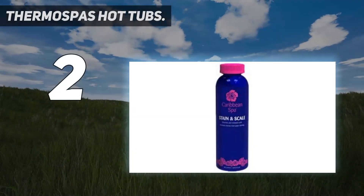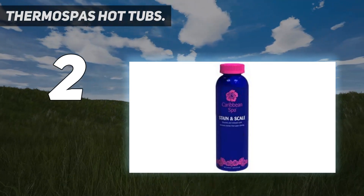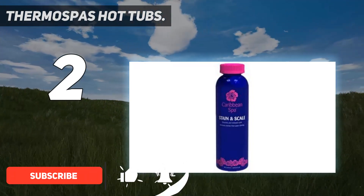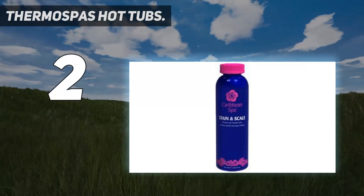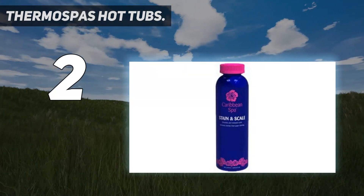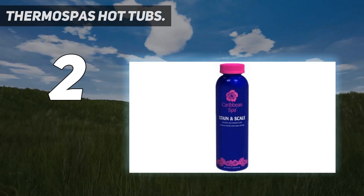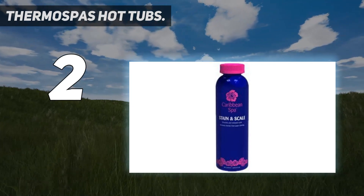Number 2 on my list: Thermospas Hot Tubs. Thermospas was founded in 1983 and prides itself on giving its customers a truly customized hot tub experience, with a big emphasis on hydrotherapy. The brand offers more jets than any other manufacturer, with up to 125 jets already fitted on certain models. For reference, most hot tub companies offer around 20 jets per tub, while Thermospas offers around 70. This makes Thermospas ideal for those suffering from arthritis or sore and achy muscles.